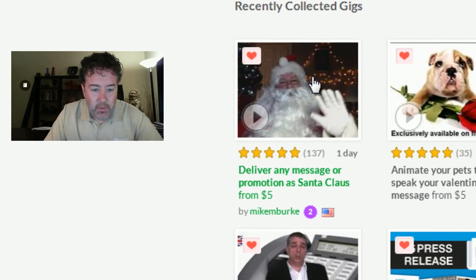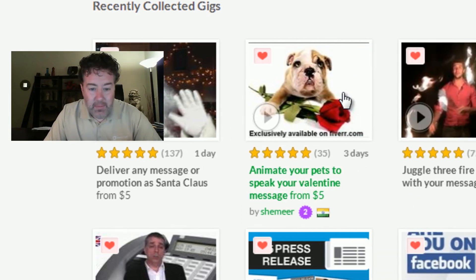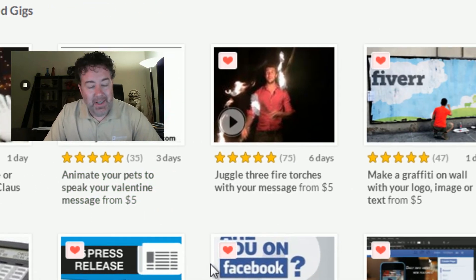Look at this — this guy will dress up like Santa Claus and deliver a custom message in a video format for you. That's something you could deliver to your client base, to the grandkids, to your children. There's also an animation where you can have your pet — you send them a photo and they'll do a voice over with its mouth moving. This guy will juggle fire torches and deliver a message for you. Maybe that's a neat way of saying thank you after closing to a client.